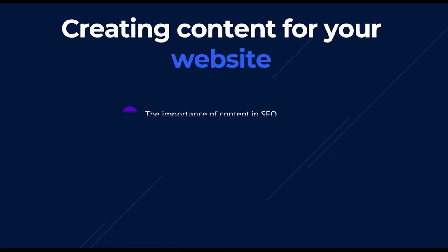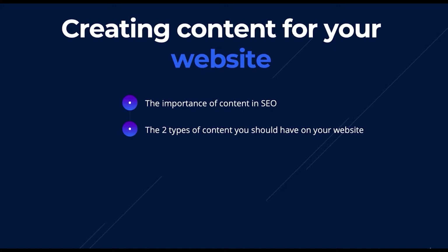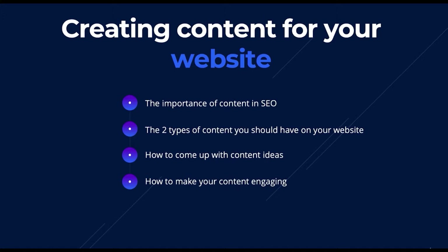In this section on creating content for your website, we're going to cover the importance of content in SEO — exactly how Google reads your content and how it uses it when ranking sites. We'll cover the two types of content every website should have, and how to come up with new content ideas every single month.